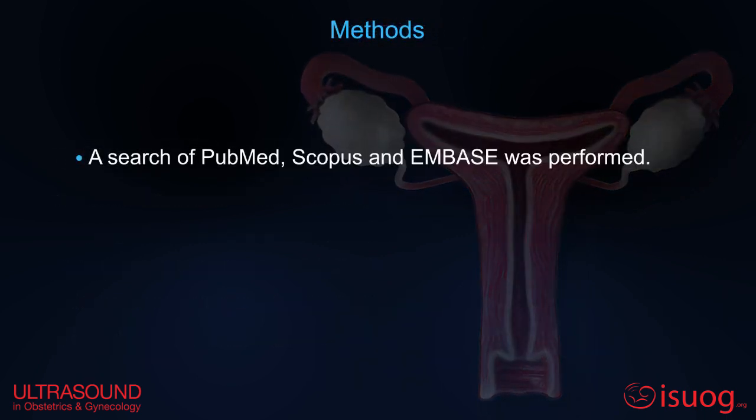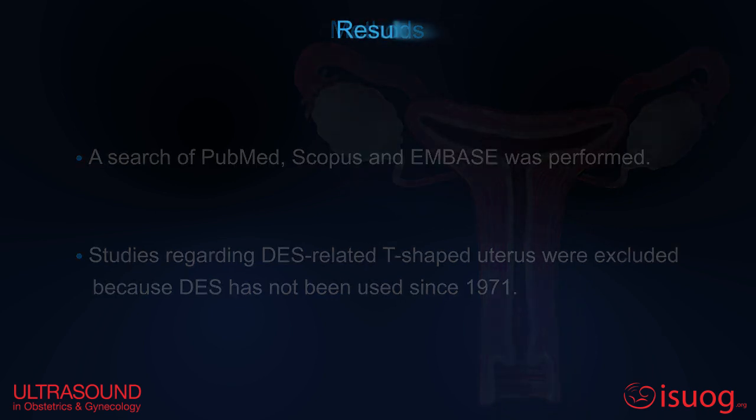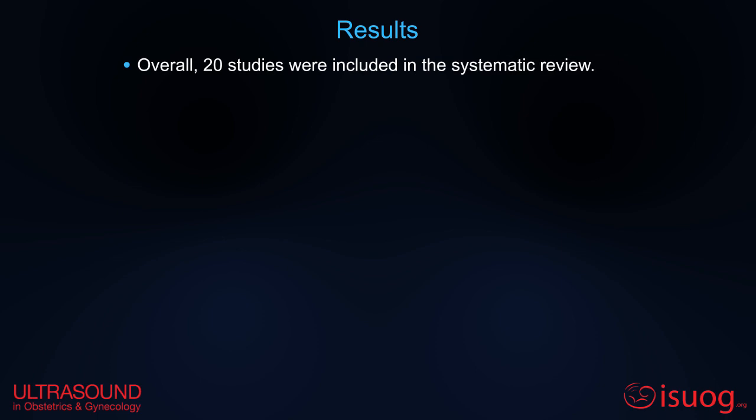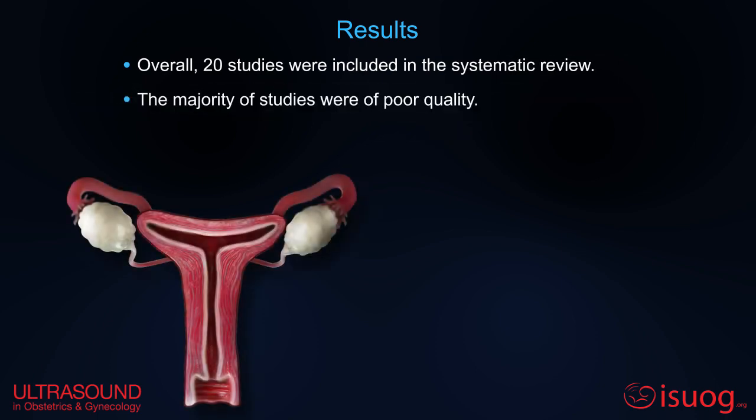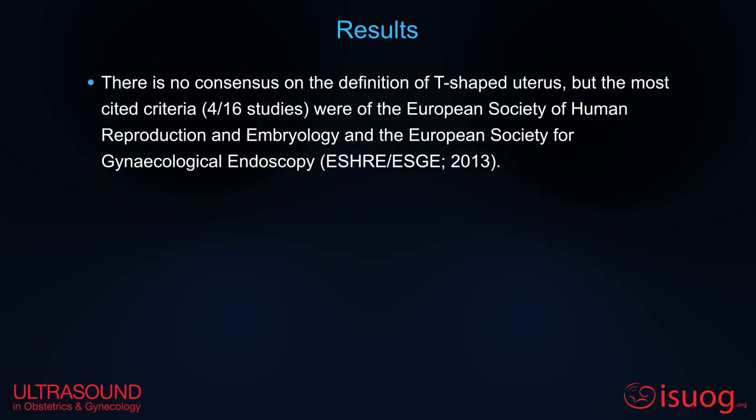A literature search was performed, excluding studies regarding DES-related T-shaped uterus. Twenty studies were included, and the majority were of poor quality. In eleven studies, the diagnostic method used was 3D ultrasound. There is no consensus on the definition of T-shaped uterus, but the most cited criteria were those of the ESRA and ESGE.